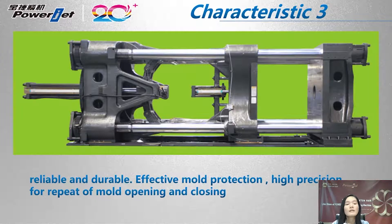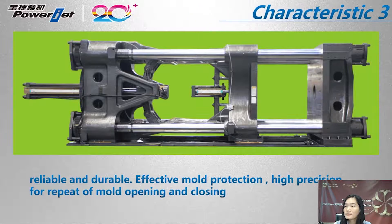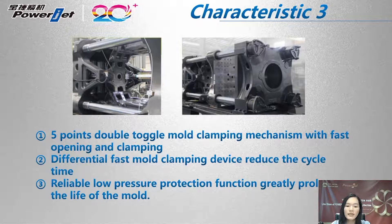This is the clamping device. From the first glance we feel it is very strong — and you're right. It is reliable and durable, with effective mold protection and high precision for repeat mold opening and closing. Details of the clamping device: first, five-point double-toggle mold clamping mechanism with fast opening and clamping; second, differential fast mold clamping twice to reduce cycle time; third, reliable low-pressure protection function greatly prolongs the life of the mold.